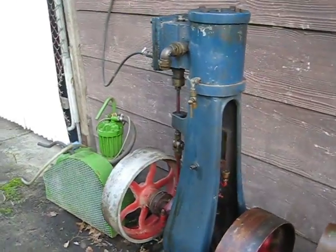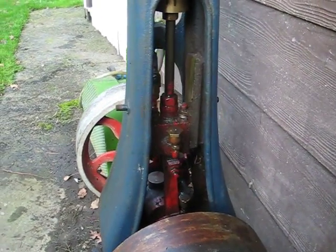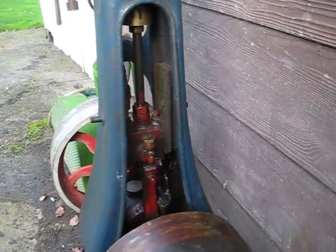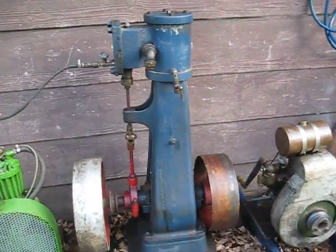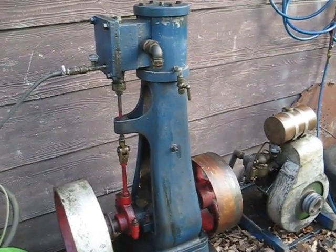It has all its fancy little brass oilers and oil caps and things with it. The interesting housing — you can see right through to the other side. There is a pulley on each side as you can see. I will start it up.